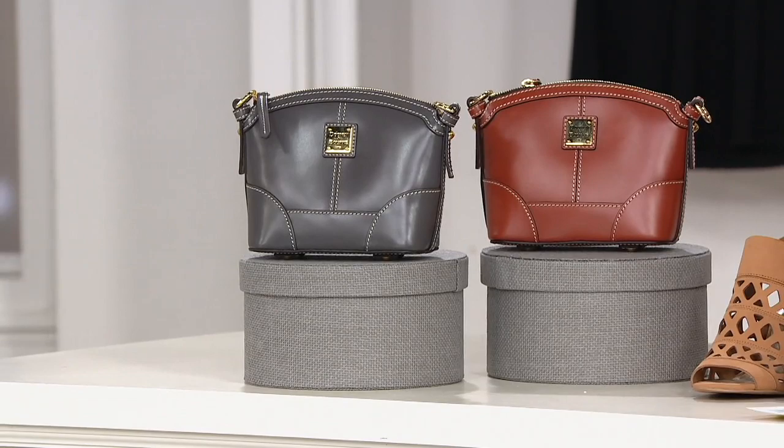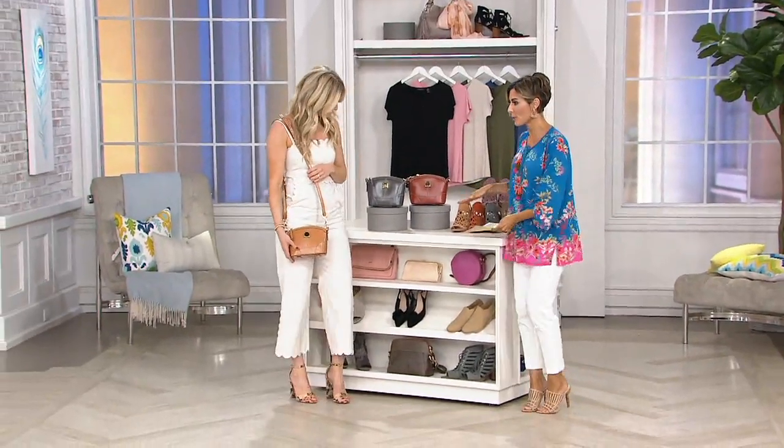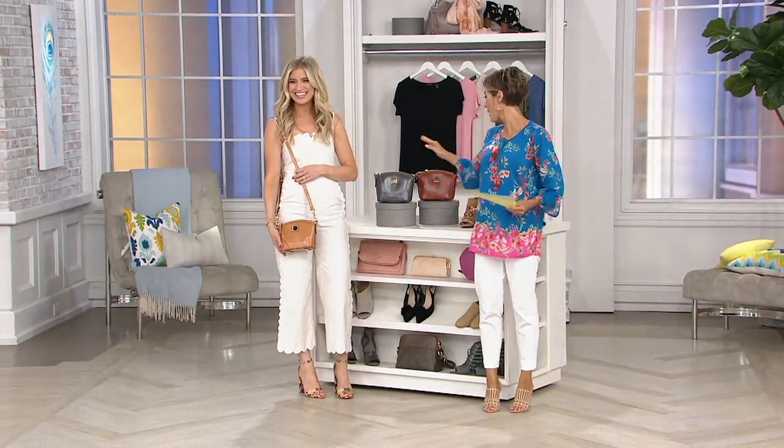I'm going to bring out Ashley Bellman because she's got the third choice on her body. Please meet Ashley. She's part of the brand. She often gets to join us here at the Q to guide everybody through these beautiful leathers and these dynamite styles.